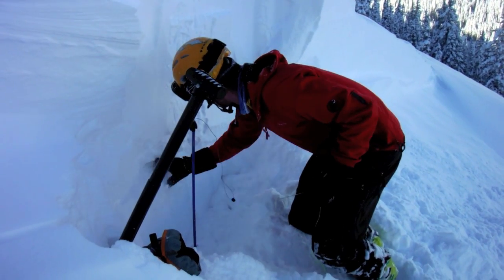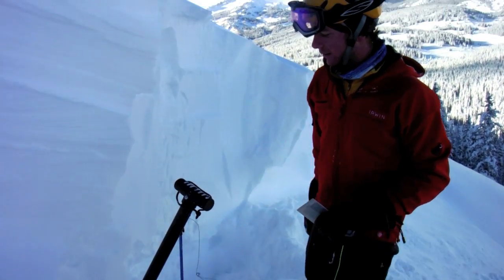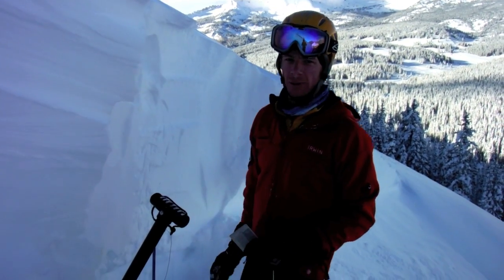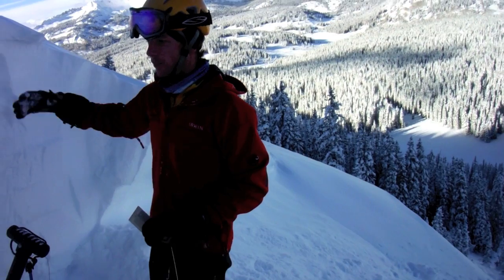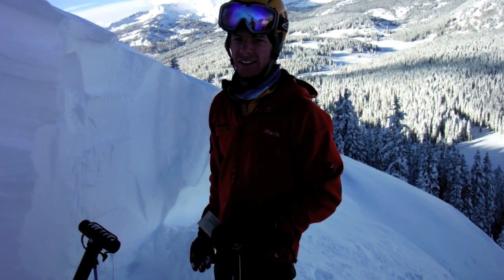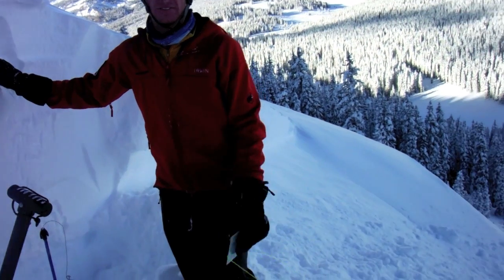It's failing on a pretty subtle layer — there's a weaker layer of snow down here. It's not very obvious but it's slightly faceted. This is probably the interface that was buried earlier this week when the snow just started to fall. Just a big load in a short amount of time. We had about 18 inches fall last night with some wind, and you can see a pretty destructive avalanche.